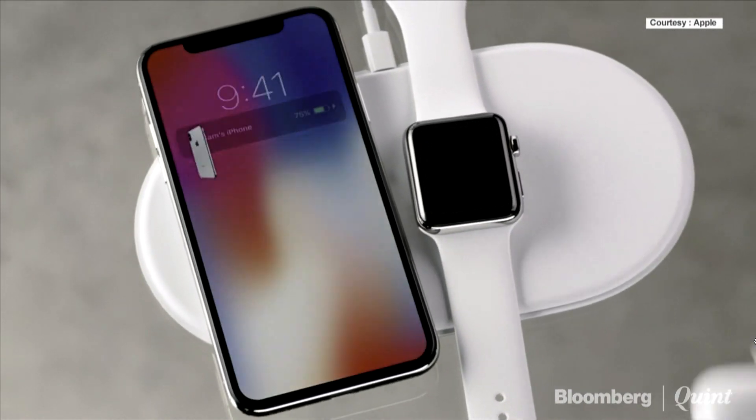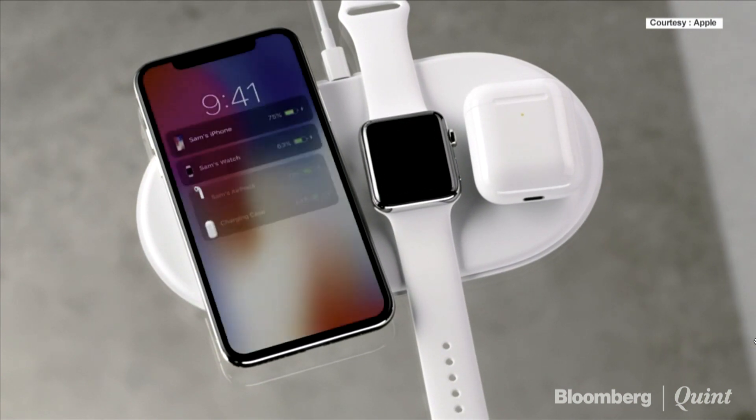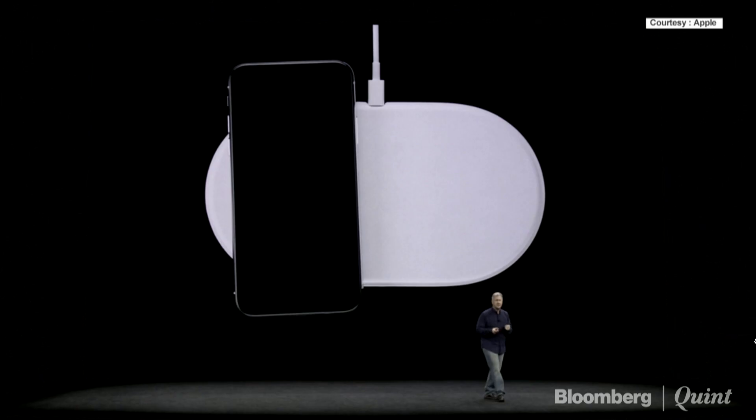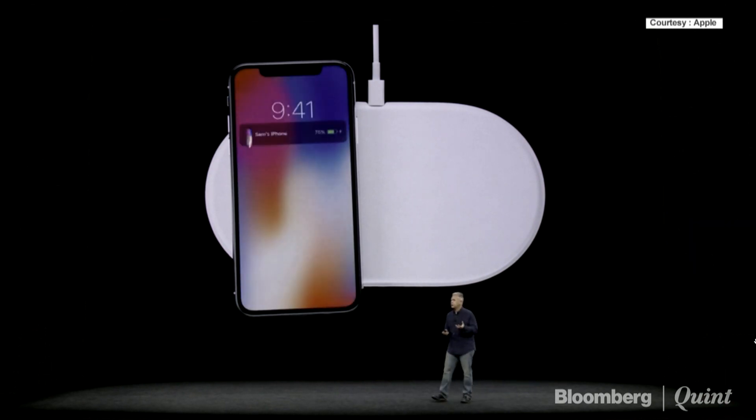Hardware and software teams worked really hard to deliver two more hours of all-day battery life. iPhone X is also built for a wireless world — you place your iPhone X down and it just starts to charge.